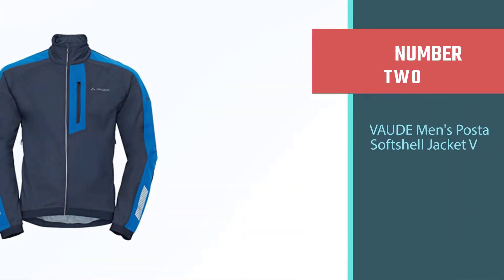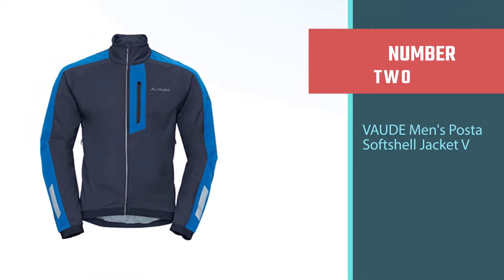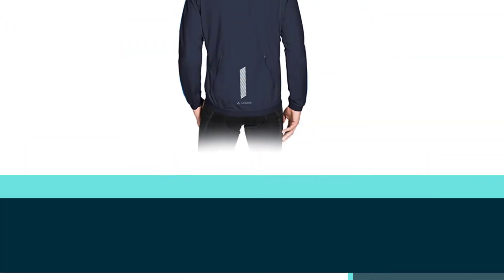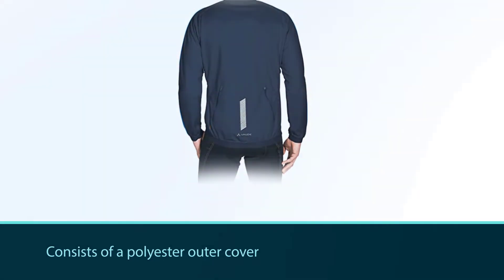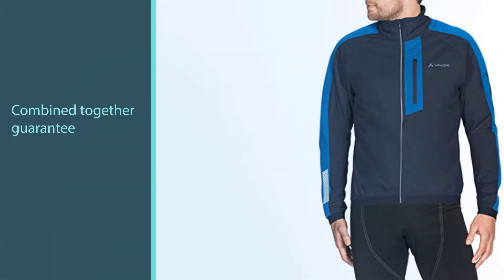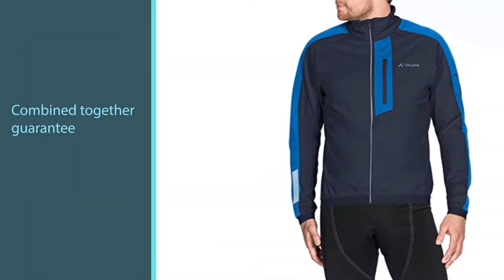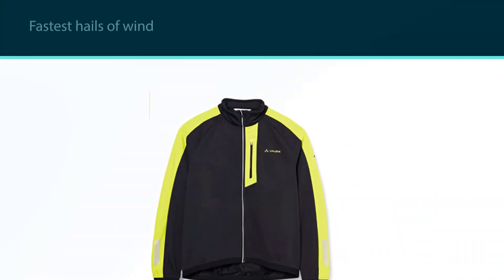Number two: the Vaude Men's Poster Softshell Jacket V. The Men's Poster Softshell Jacket V by German award-winning brand Vaude is another top-level product. The layered construction consists of a polyester outer cover and an inner thermal polyurethane material that together guarantee to totally stop the fastest gusts of wind and offer outstanding protection from the cold.